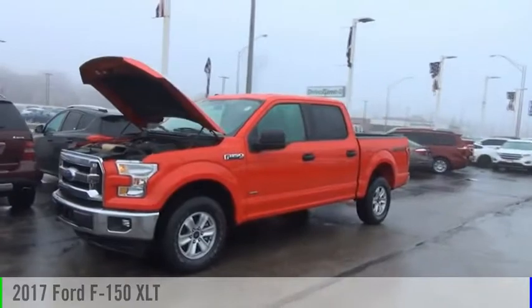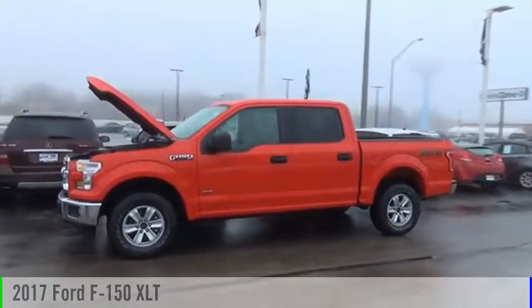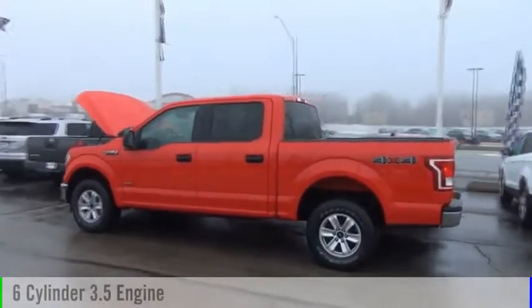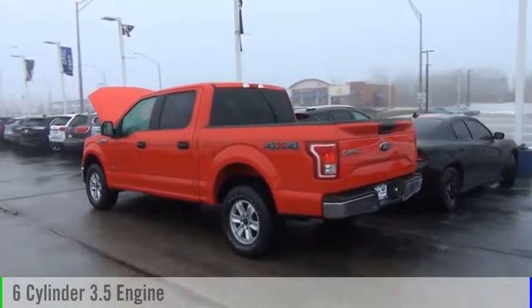Stop by and take a look at the 2017 F-150. This vehicle is powered by a four-wheel drive, six-cylinder, 3.5-liter engine, and comes with an automatic transmission.